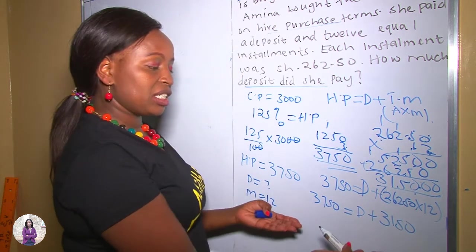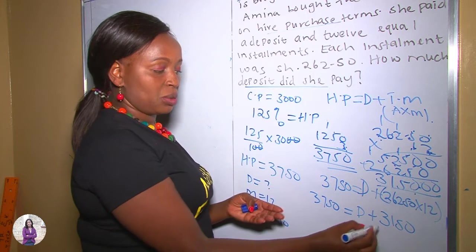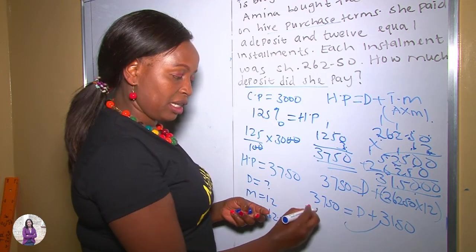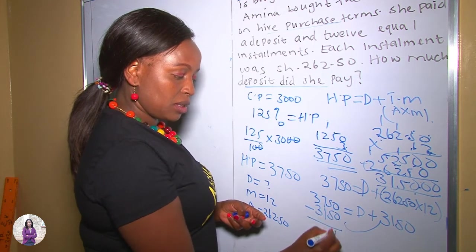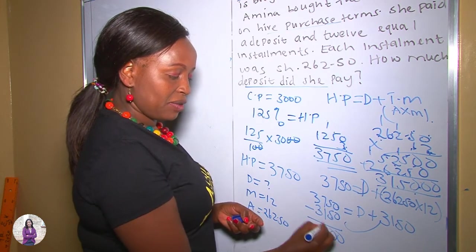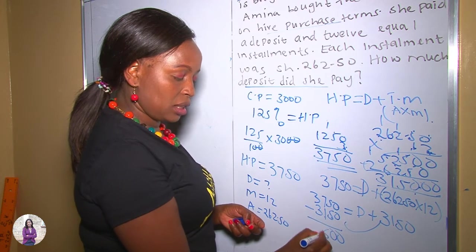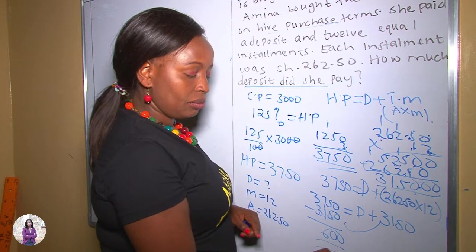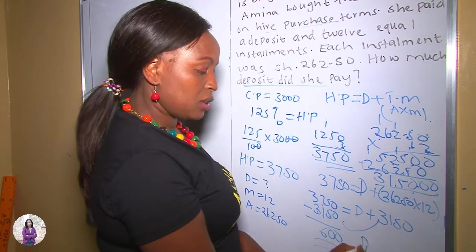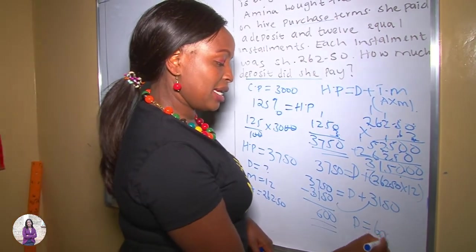Now we apply algebra — collect like terms together. The 3,150 was positive; it becomes negative when it moves to the other side. So 3,750 minus 3,150 gives us 600. Therefore, the deposit was 600 shillings.